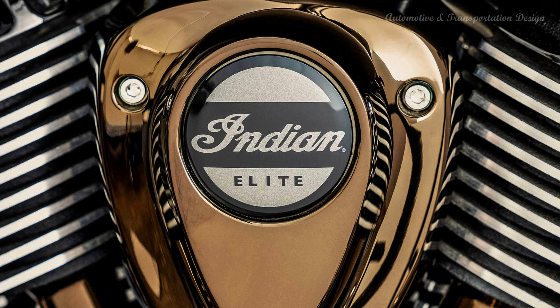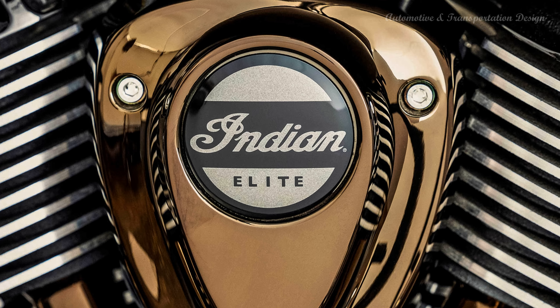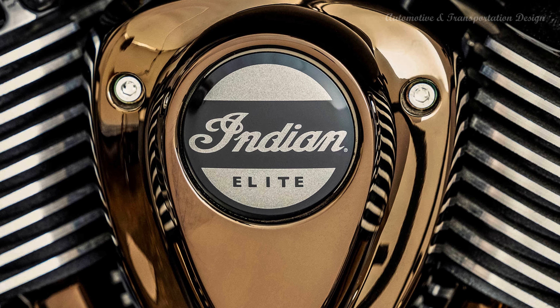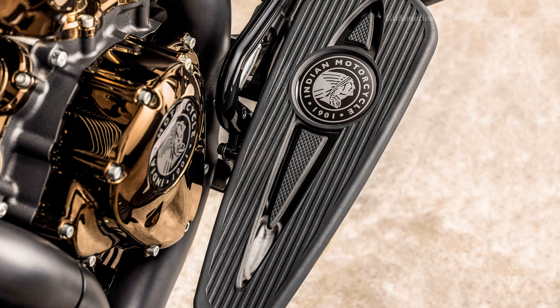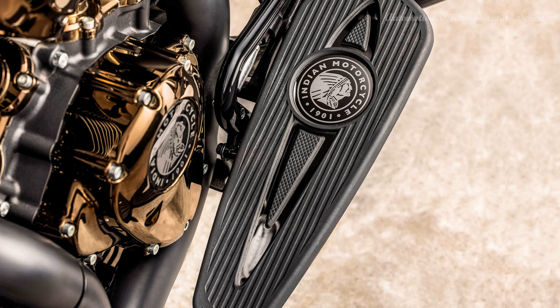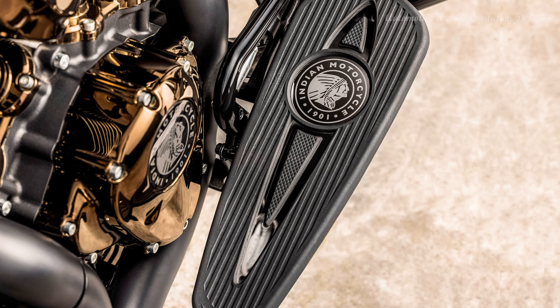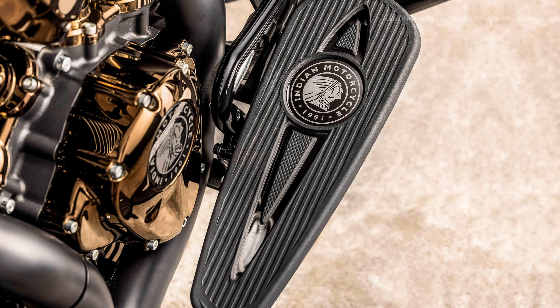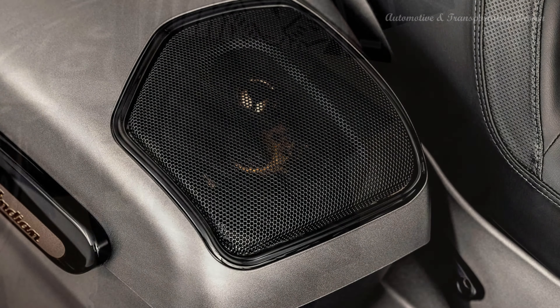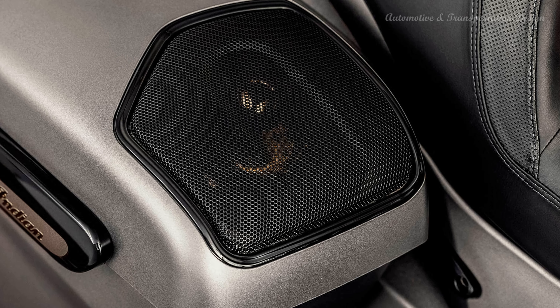Riders can choose between three different ride modes including Tour, Standard, and Sport. The 2022 Indian Chieftain Elite is coated in heavy metal smoke paint with premium bronze finishes highlighting the look. The tank's Indian Motorcycle headdress, saddlebag latches, center console, primary cover, and airbox carry the theme, while oil-rub bronze finishes adorn the pushrod tubes, horn cover, and cam covers.